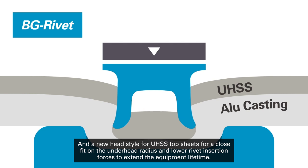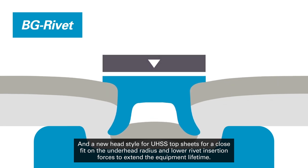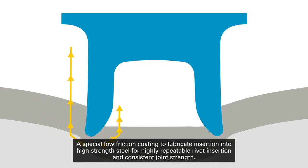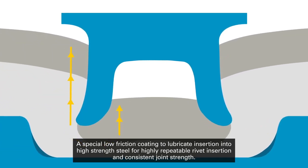A new head style for UHSS top sheets provides a close fit on the under head radius and lower rivet insertion forces to extend equipment lifetime. A special low-friction coating lubricates insertion into high-strain steel for highly repeatable rivet insertion and consistent joint strength.